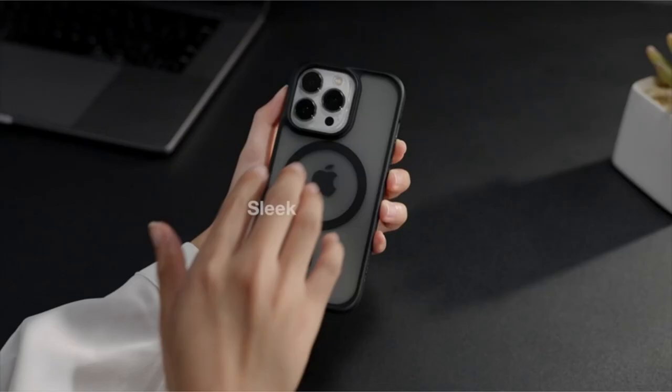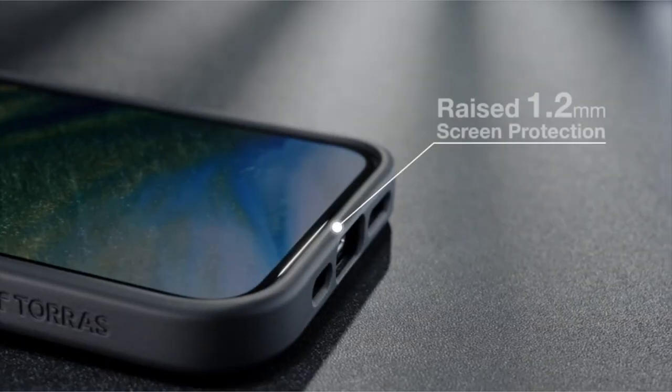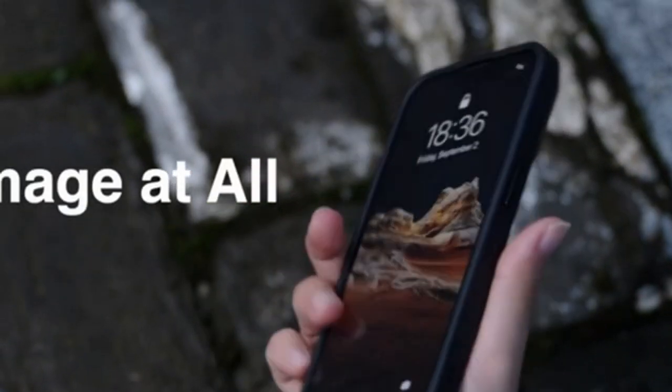So guys, this was the video about the iPhone 12 Pro Max MagSafe case. All the links are given in the description, do check them out. If you enjoyed the video, be sure to hit the like button and subscribe to our channel for more videos. Thank you.